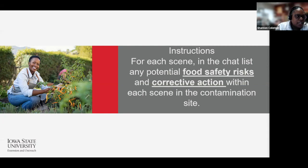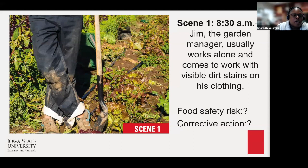We're starting with scene one. At 8:30 AM, Jim, the garden manager, usually works alone and comes to work with visible dirt and stains on his clothing. In the chat, put in your responses identifying the food safety risk and the corrective action for this scene. I'm seeing a variety of things — clothing, tools, and other items highlighted.